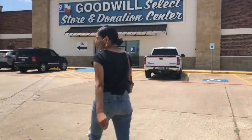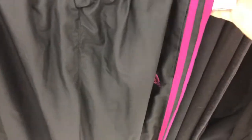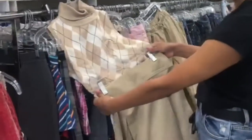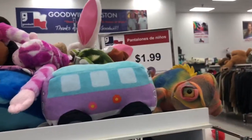The last store I went to was Goodwill again - it's day three of thrifting. So today I came to a Goodwill, let's go inside and see what we can find. I found this really cute skirt - I think it's from Forever 21. I'm going to take it because it's so cute. I also found these pants at the little boy's section and they are $1.99.